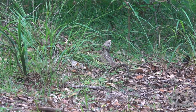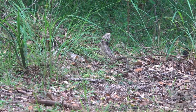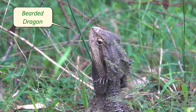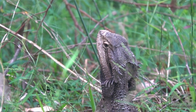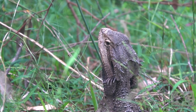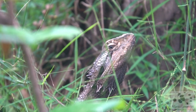Ooh, look there. What's that? Another reptile for sure. I think it's a — yes, definitely a bearded dragon. And a big one too. It seems to think, if I hold really still, they won't see me.